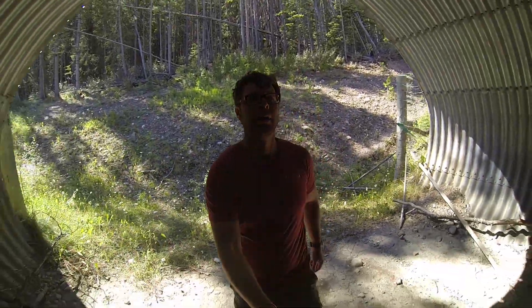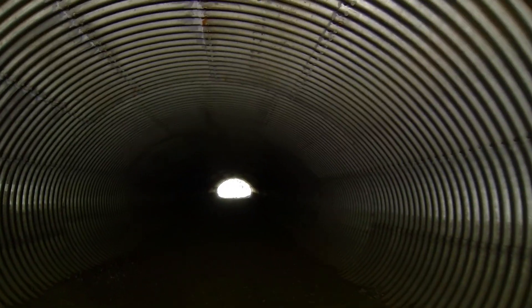So normally this is totally off limits to humans, but this is what it feels like to be a wolf. There's this huge busy highway up above us, and down here it's totally quiet, nice and cool.